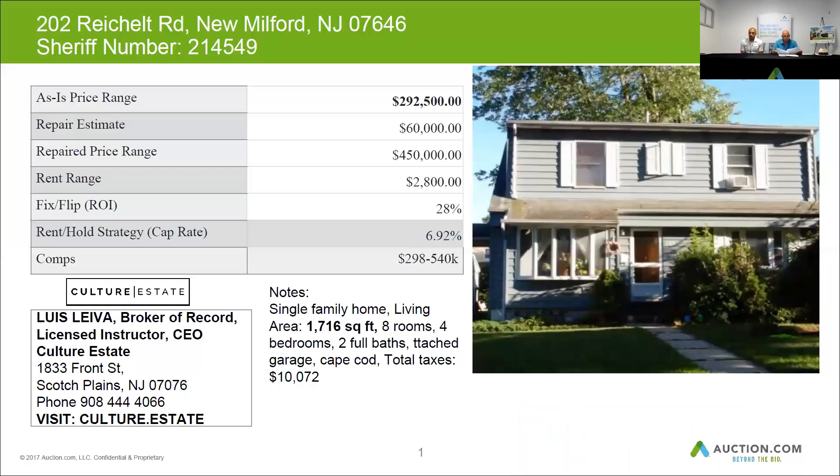This is confirmed to be a single-family home. The living area is 1,716 square feet. It does have eight rooms, four bedrooms, two baths, and an attached garage. It's a Cape Cod style home with a dormer. Taxes are about $10,072 per year. This home can be resold for $450,000 when in renovated condition. Budget $60,000 for repairs and you can get about $2,800 a month in rent.